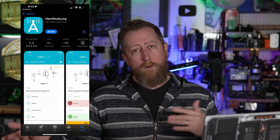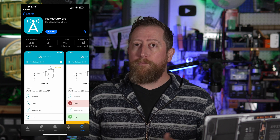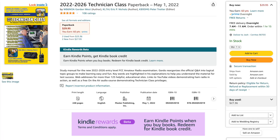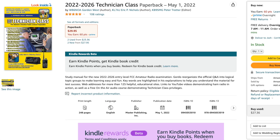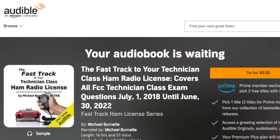I would recommend taking a couple practice tests and have hamstudy.org tell you where your deficiencies are, then come watch these videos. For those of you that don't want to use a website, hamstudy.org also has an application you can download to your Android or iOS device. You can also go the traditional route and get books. I highly recommend the books from Gordon West and also audio books like the fast track series available on Audible. There will be links to all of these things in the description. So let's get started with sub element number one.